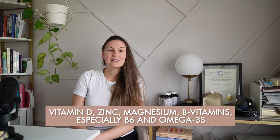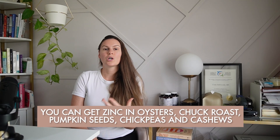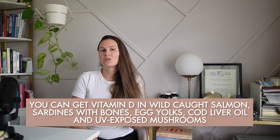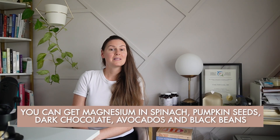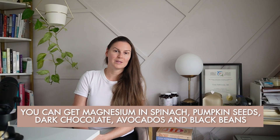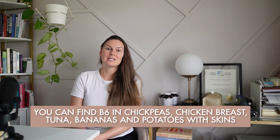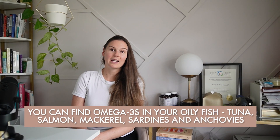Also ensure you're getting enough ovulation-supporting vitamins and minerals, including vitamin D, zinc, magnesium, B vitamins especially B6, and omega-3s. You can get zinc in oysters, chuck roasts, pumpkin seeds, chickpeas, and cashews. Vitamin D in wild-caught salmon, sardines with bones, egg yolks, cod liver oil, and UV-exposed mushrooms. Magnesium in spinach, pumpkin seeds, dark chocolate, avocados, and black beans. B6 in chickpeas, chicken breast, tuna, bananas, and potatoes with skins. And omega-3s in oily fish like tuna, salmon, mackerel, sardines, and anchovies.